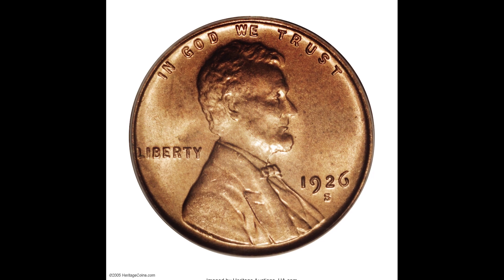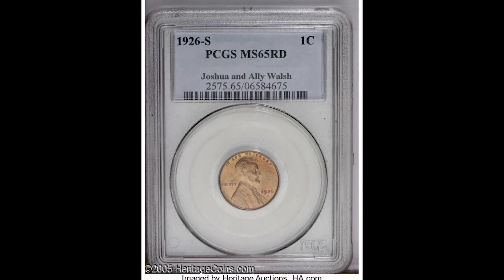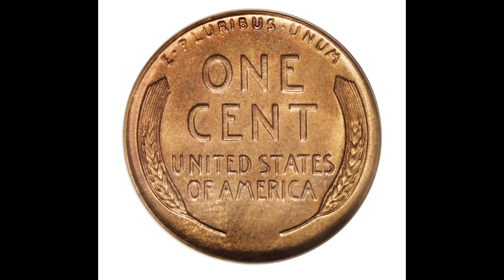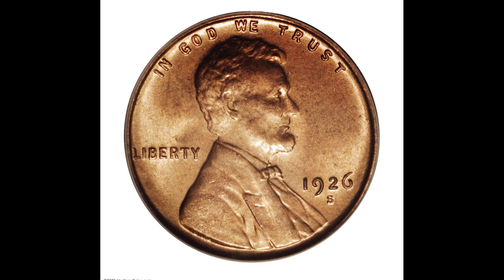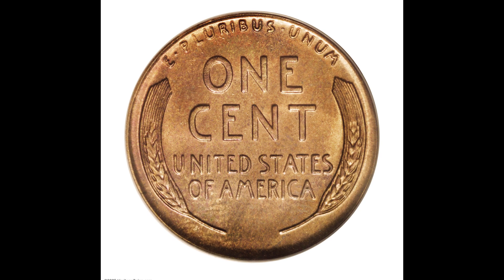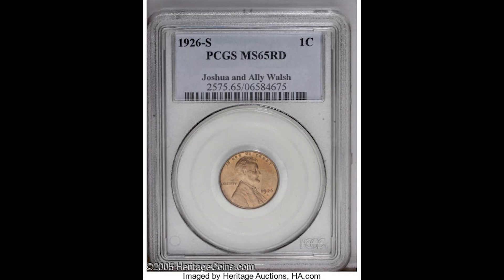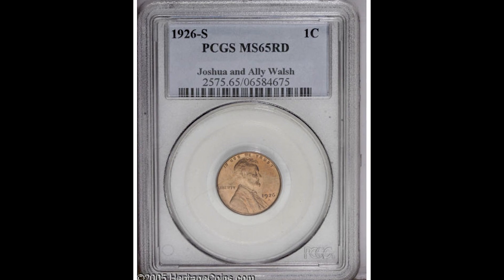Here's a 1926-S one-cent Lincoln penny graded by PCGS, a mint state 65 red. This coin is almost 100 years old, and it's important to remember when the coins sell — market conditions matter. If you have an incredibly rare coin like the 1926-S in really high condition, the market plays less of a factor. But if you were to sell during a market crash, like in 2008 or 2009, your coins are worth a lot less than if you sold when the market was high, like in early 2021. This coin right here sold for $149,500.